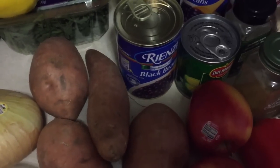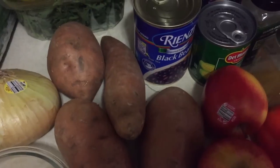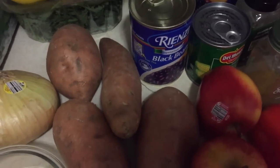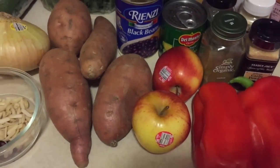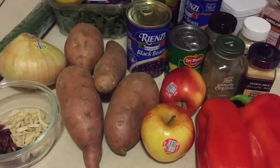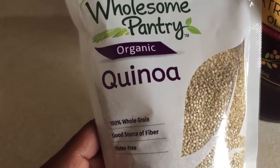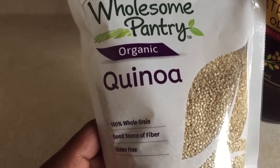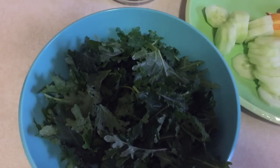Those are all the items for my Daniel Fast recipes. I was going to include a soup recipe, but didn't want the video to be too long. With all the ingredients you see here, you can make all the recipes you need for the week without buying anything extra. Quinoa is another ingredient we'll be using — it also has fiber and protein, making it awesome for the Daniel Fast.